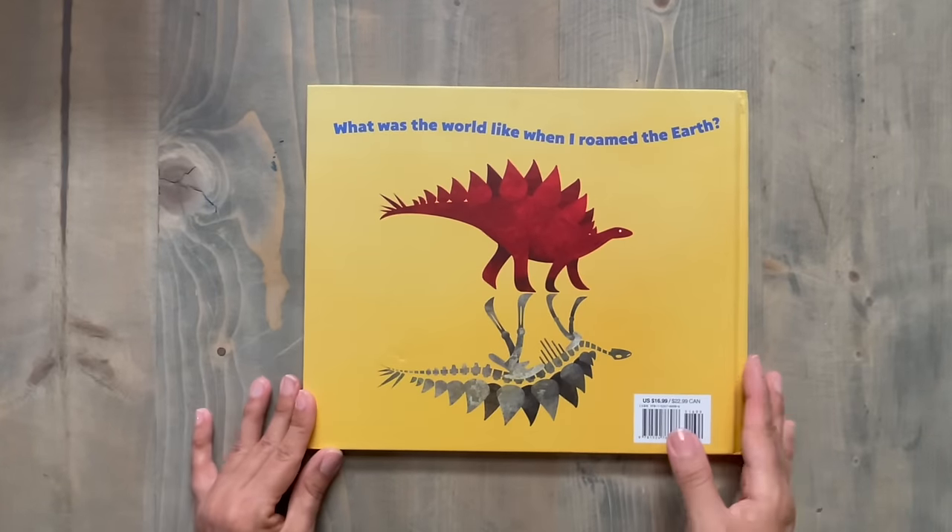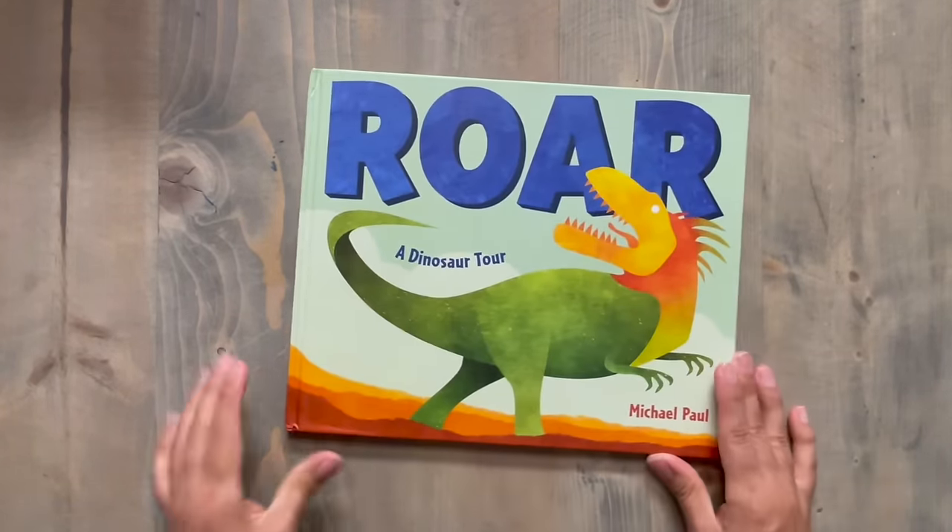That's the end of the book. Thank you so much for joining me. I hope I inspired your play today. Have a great day!